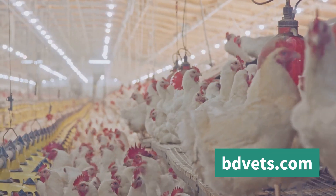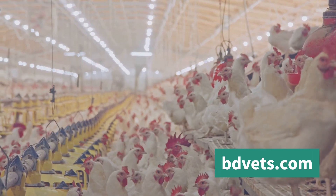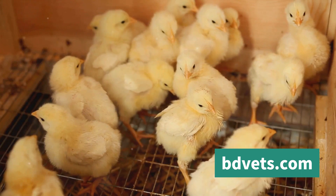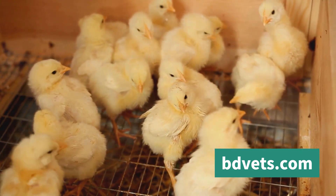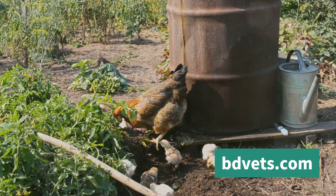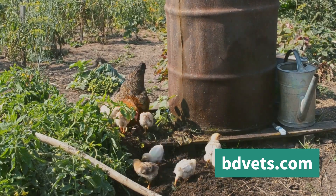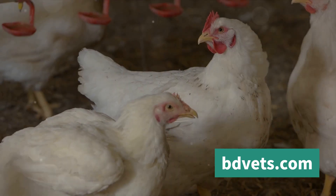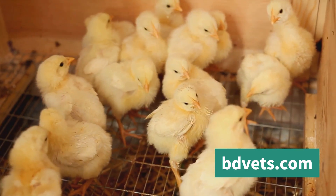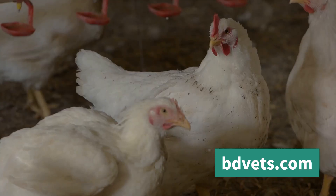You might wonder why the water has to be cool. The answer is simple: cool water helps lower the bird's internal body temperature, providing immediate relief from the heat. Now let's talk about nutrition. The right nutrition can bolster a chicken's ability to cope with heat stress. Nutrient-rich feed can help strengthen the bird's immune system, making them more resilient. A balanced diet includes proteins, carbohydrates, fats, vitamins, and minerals.